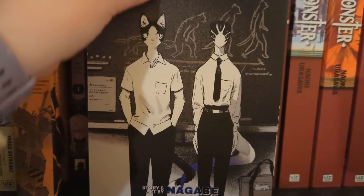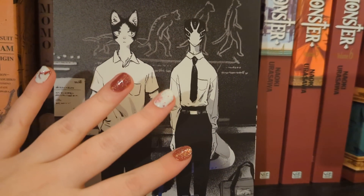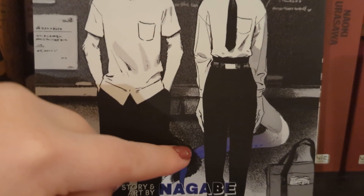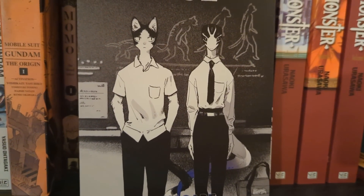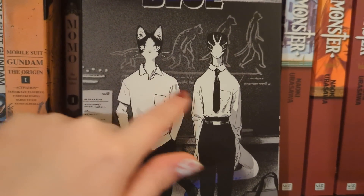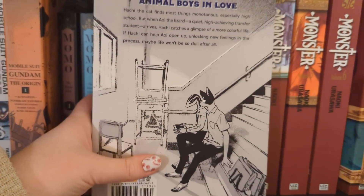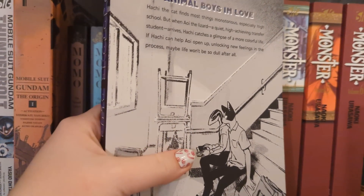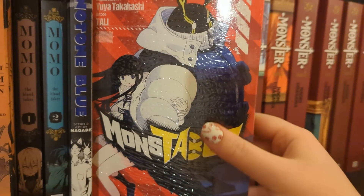We have Monotone Blue, and this is a one-shot - a BL romance between anthropomorphic characters, a cat guy and a reptile guy. The premise is this guy has joined a new school, he has a lovely blue tail that he keeps hidden because it draws attention. He's really shy, and an awkward guy befriends him and they start to develop more. It was an interesting read - not outstanding, but I'd recommend it if you're looking for a one-shot BL.